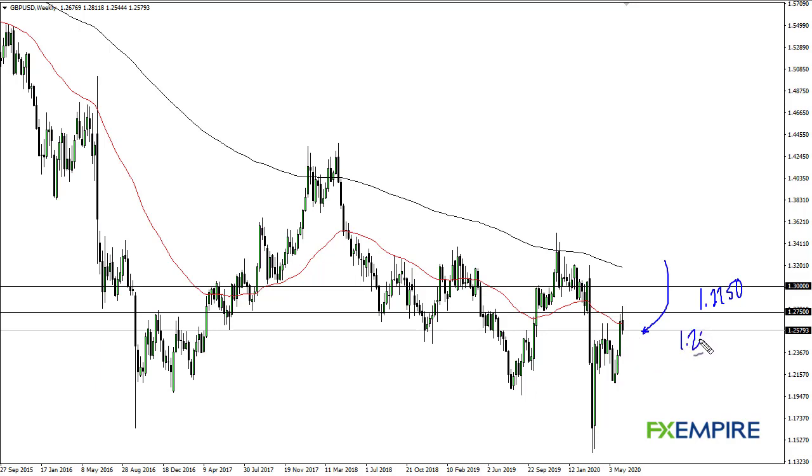But if we break 1.25, then you see a little bit more selling down to about 1.22 and a half. If we break the top of the candlestick, then we go to 1.30. Ultimately, this is a market that has favored the downside for quite some time.